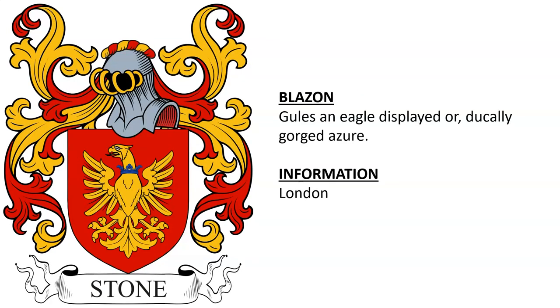And lastly, in terms of the presentation: Gules, an eagle displayed or, ducally gorged azure. Again, this is from London.